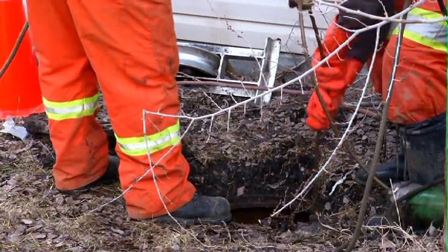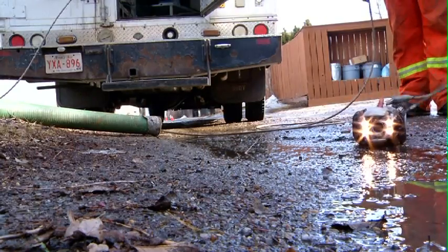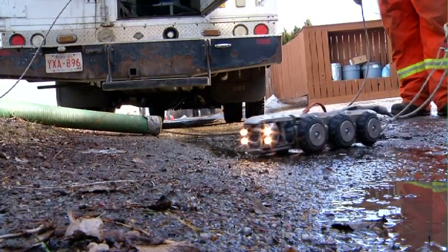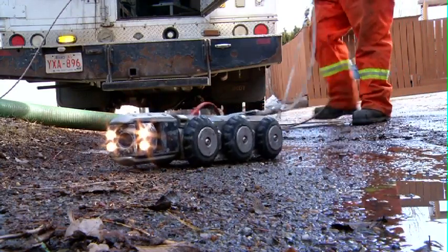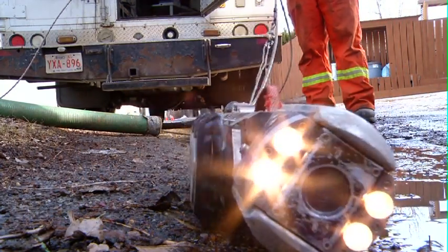It all starts with a flush, then into the city's thousands of kilometres of underground sewage pipe to the sewage treatment plant. This little guy, the sewer surgeon, helps the city see what is happening inside those pipes — if there are blockages or leaks — all without digging up a thing.